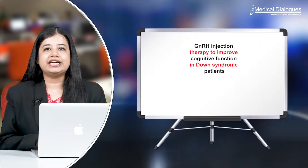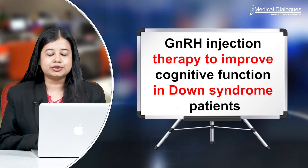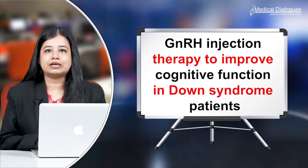Hello and welcome to Medical Dialogues, your daily dose of health and medical news. I'm Mr. Zaman and today I'll talk about the GnRH or gonadotropin-releasing hormone injection therapy to improve cognitive function in Down syndrome patients.